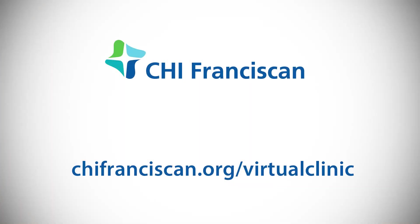For more information about virtual visits from CHI Franciscan, go to chifranciscan.org/virtual-clinic.